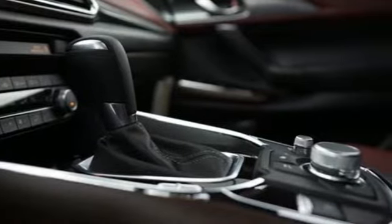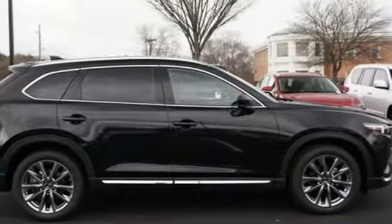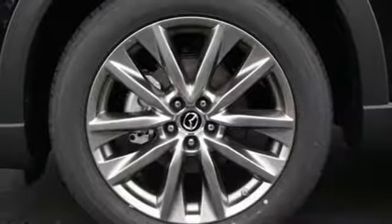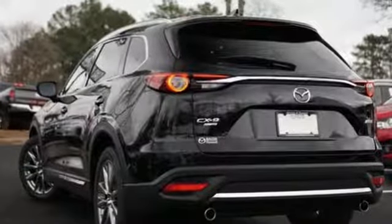Intercooled turbo inline four-cylinder engine, dual zone climate control, streaming audio, auto dimming rearview mirror, heated steering wheel, power heated mirrors, external memory control, power sliding and tilting sunroof, doors and push-button start proximity key, and heated and ventilated leather bucket seats.